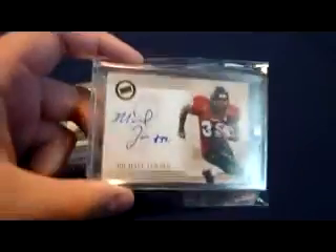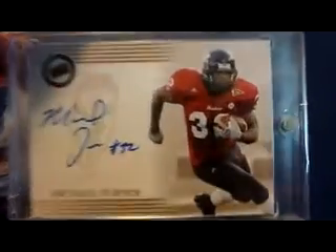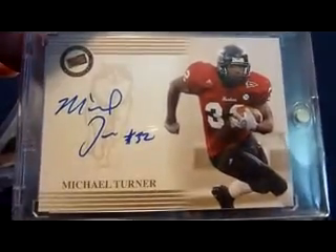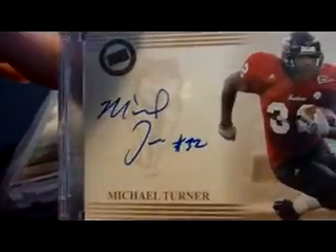This is one of my favorites too and it's one of the cheapest rookie autos you can get of him — 2004 Press Pass on-card auto, Michael Turner in his NIU Huskies uniform. That's actually the old Huskies logo before they switched over to the new Husky guy, so that's pretty sweet.